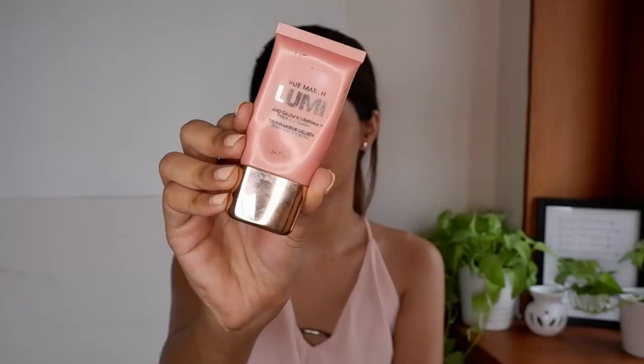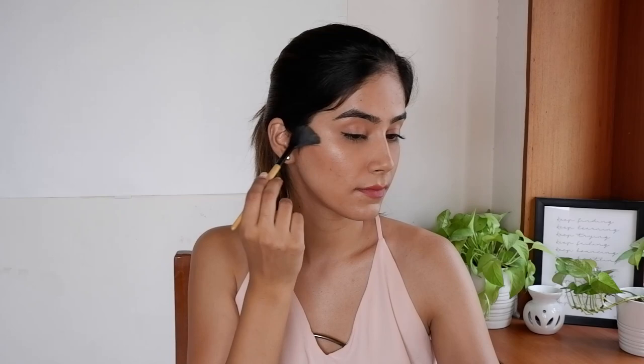Tip number three is when it comes to your highlighter. Highlighter tends to just dust off throughout the day, so my hack to keep your highlighter looking on point is to layer it on. Apply a liquid highlighter first — I use the L'Oreal Lumi liquid highlighter in shade rose gold, which gives a natural sheen. You can use it on your cheekbones and brow bones, and then layer on some powder highlight with a fan brush. With two layers of highlight, it won't dull down throughout the day.